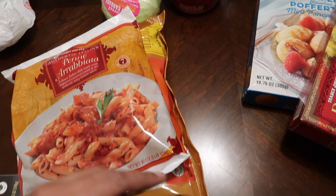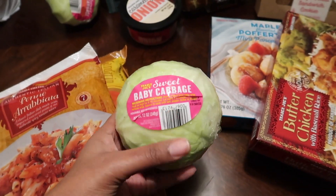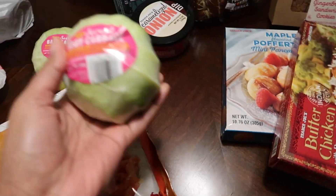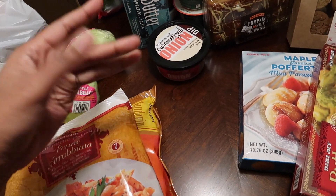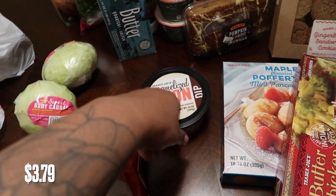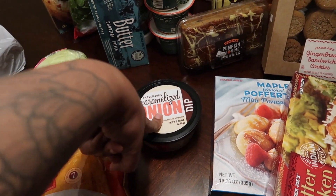We got these two little sweet baby cabbages — they're literally so cute, the size of your hand. You can just cook those up kind of like how you do greens, but with cabbage.